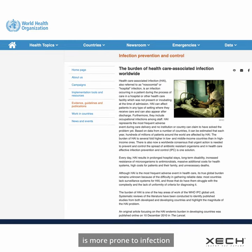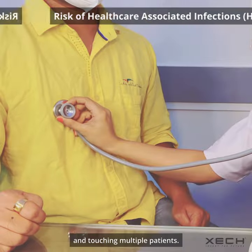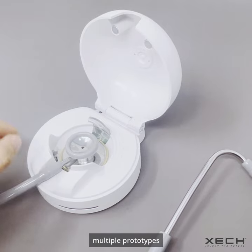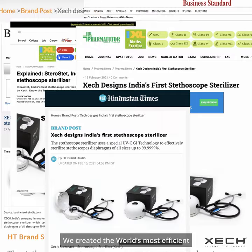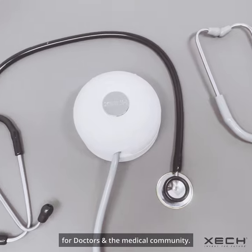we realize that the stethoscope is more prone to infection because of the exposure and touching multiple patients. Our years of research and multiple prototypes finally led us to invent ZEC Sterostat — the world's most efficient stethoscope sterilizer for doctors and the medical community.